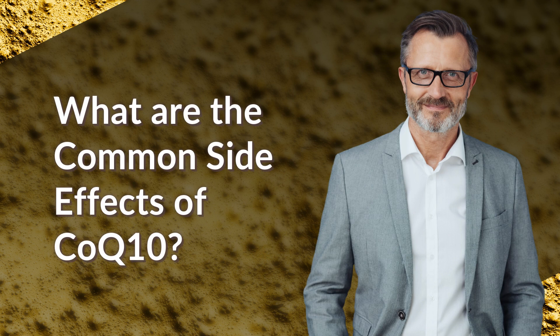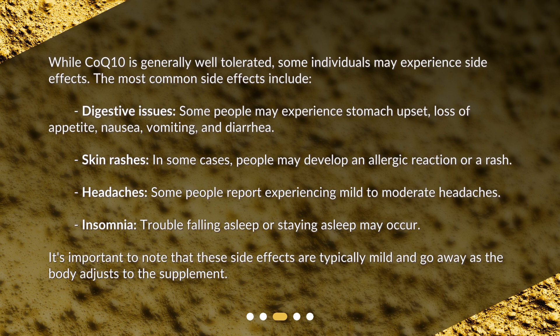What are the common side effects of CoQ10? While CoQ10 is generally well tolerated, some individuals may experience side effects. The most common side effects include digestive issues. Some people may experience stomach upset, loss of appetite, nausea, vomiting, and diarrhea.